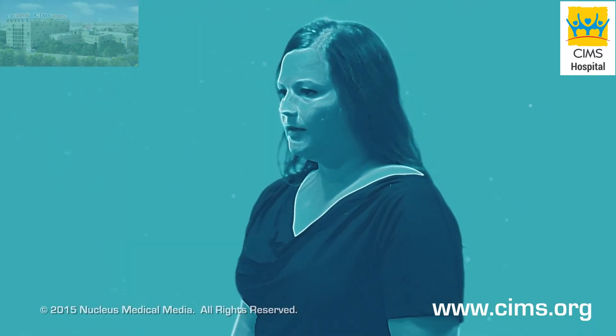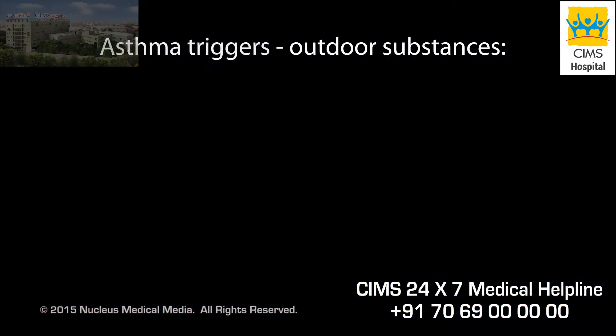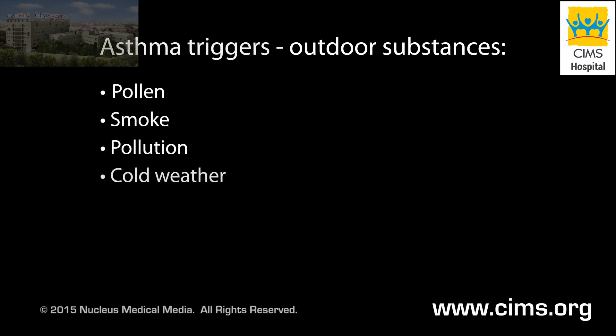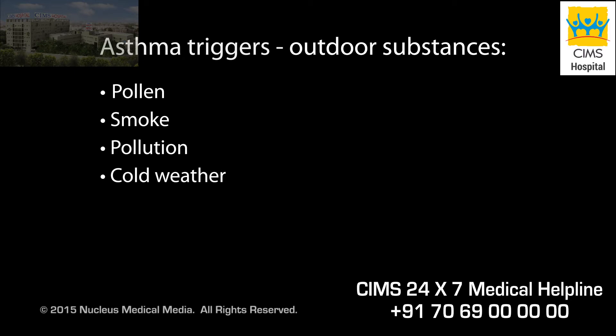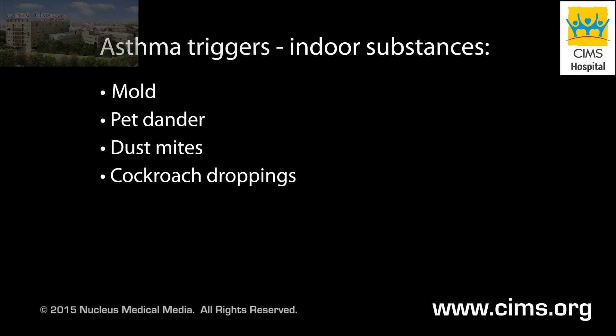Triggers of asthma attacks are slightly different for everyone, but usually include outdoor irritants and allergens such as pollen, smoke, pollution, and cold weather, and indoor irritants and allergens such as mold, pet dander, dust mites, and cockroach droppings.